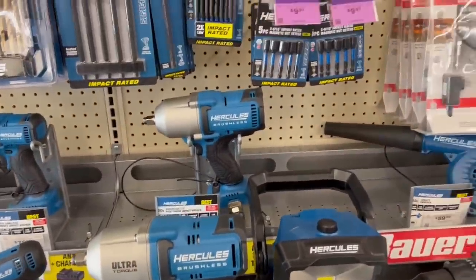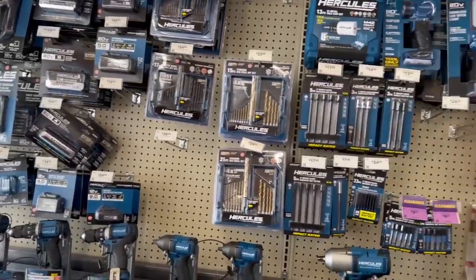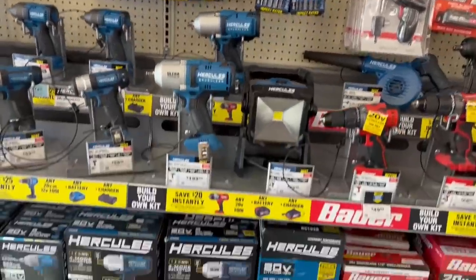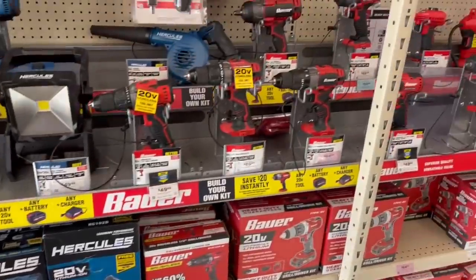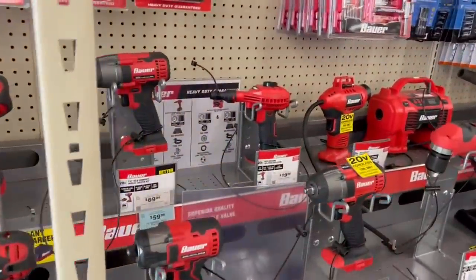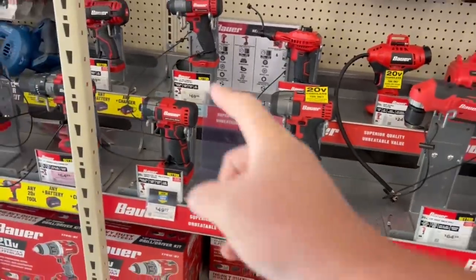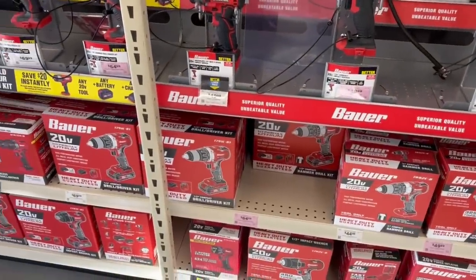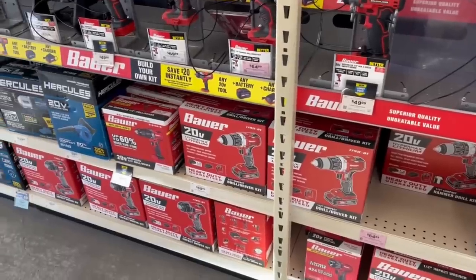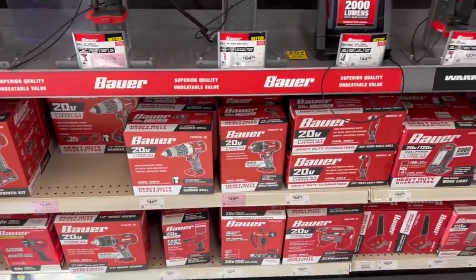Walking through the cordless tool section, we've got all the new Hercules stuff. Batteries are in stock — they've been missing for a long time. Hercules is really coming out with lots of new stuff, and the new brushless will hopefully be coming out around the corner. Speaking of brushless, we're over here looking at Bauer, and that's the new Bauer Impact brushless driver right there — that's new.